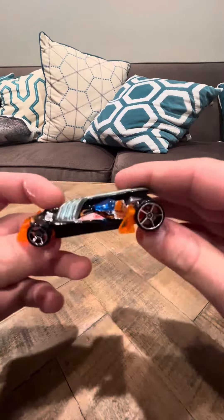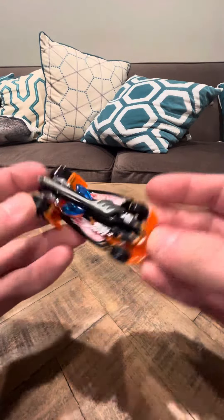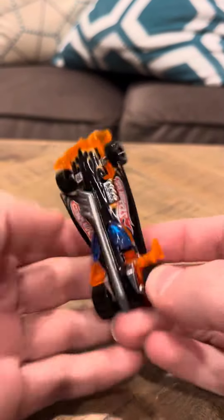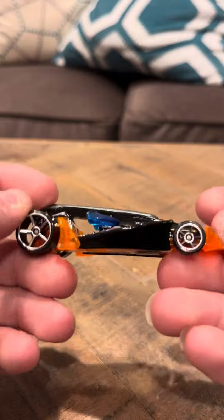Hey everybody, I'm Tim here to review the Vulture Roadster. This one's from 2006, it's in pretty good condition.